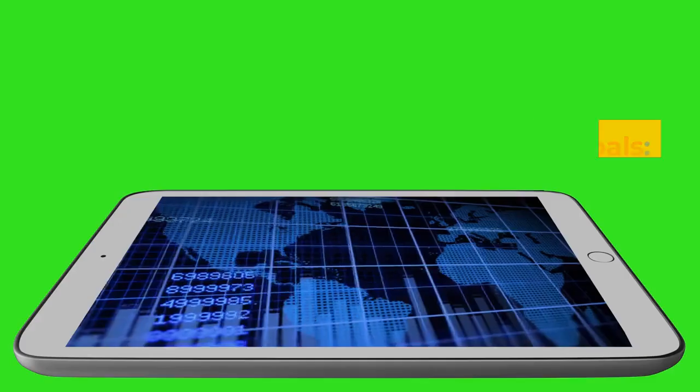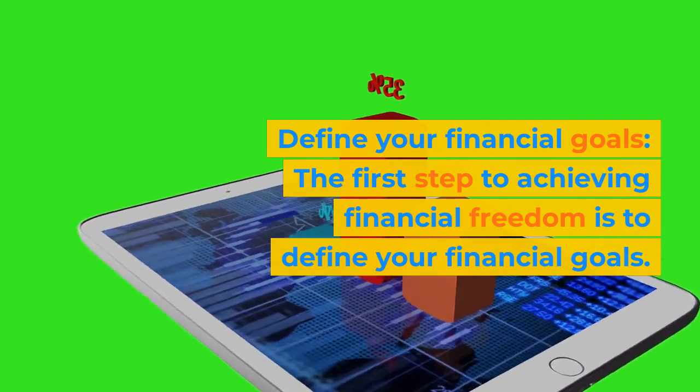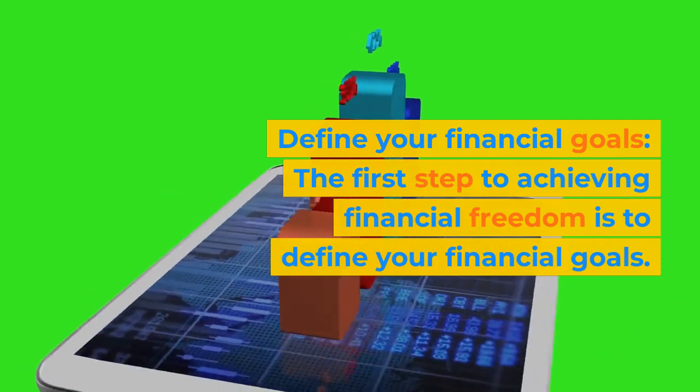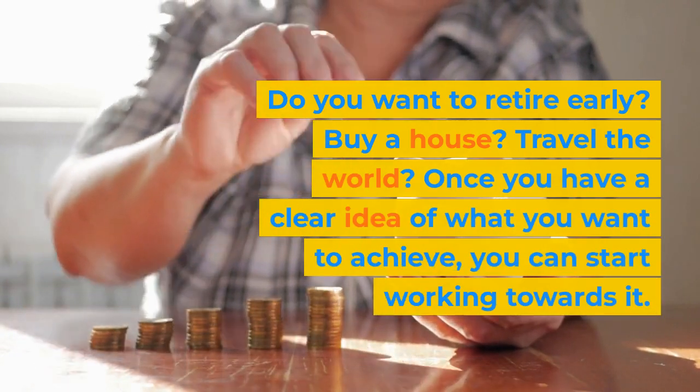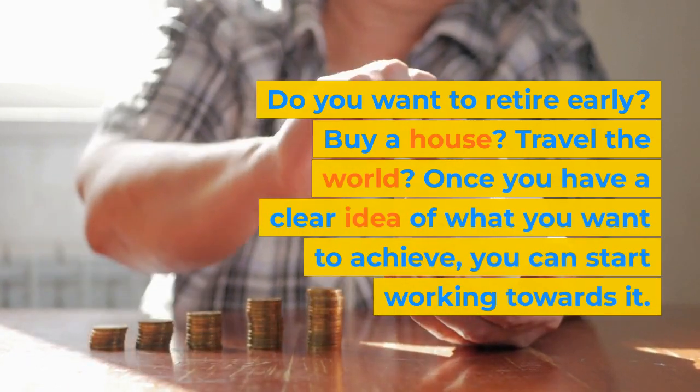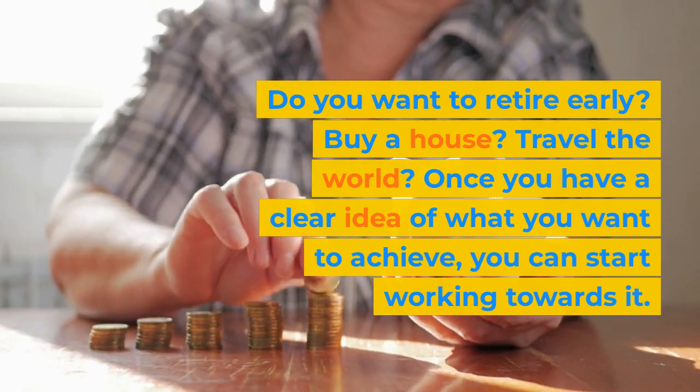Step 1: Define your financial goals. The first step to achieving financial freedom is to define your financial goals. Do you want to retire early? Buy a house? Travel the world? Once you have a clear idea of what you want to achieve, you can start working towards it.